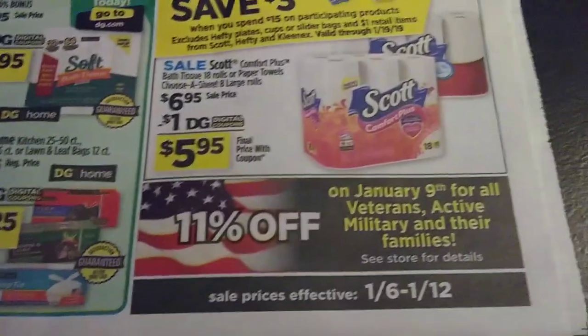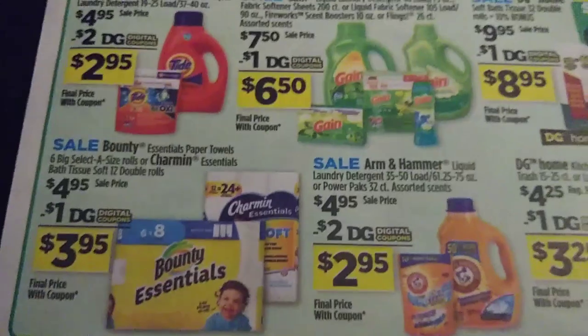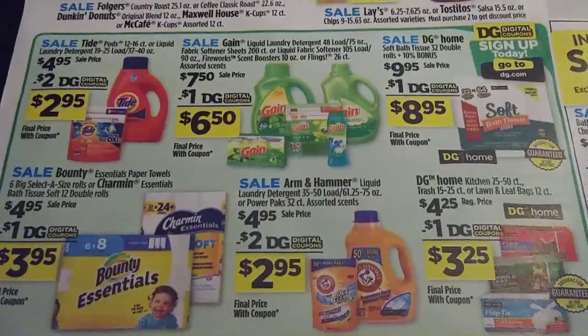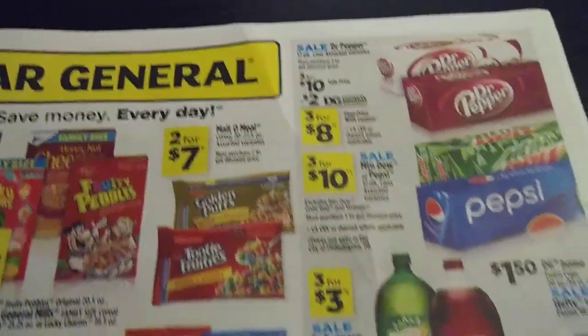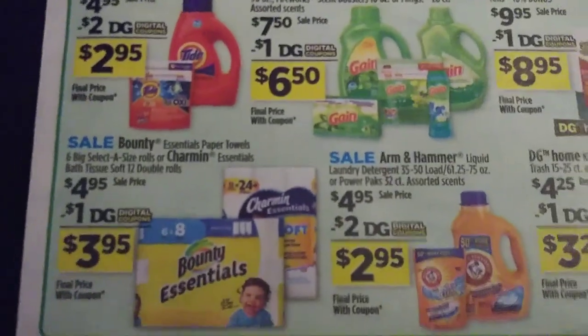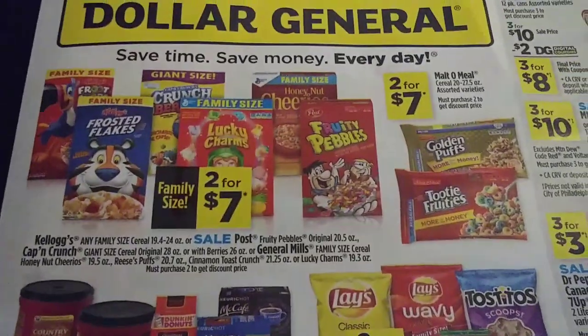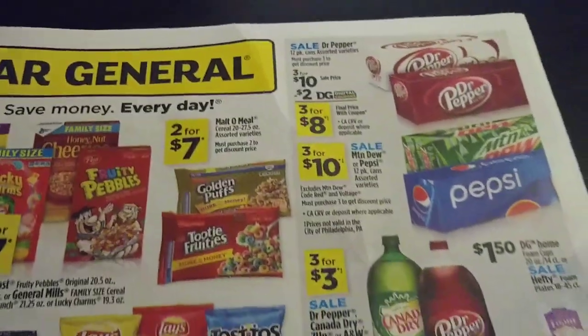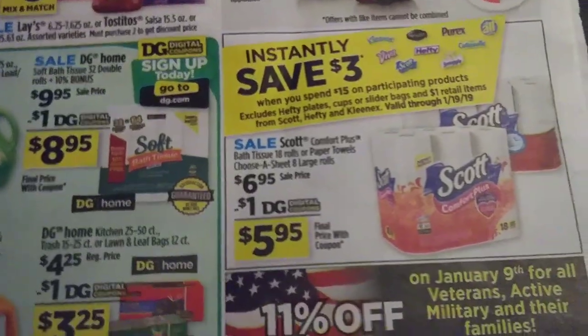So this is the ad for January 6th through January 12th. I hope I've helped you out to review your ad and pick and choose some scenarios. I'll do a few for you and you can move them around to what best fits your household. Thank you so much for taking the time and watching. Please consider subscribing and sharing this with someone. Thank you so much to my subbies — I appreciate every one of you guys. Happy couponing and happy savings! Bye.